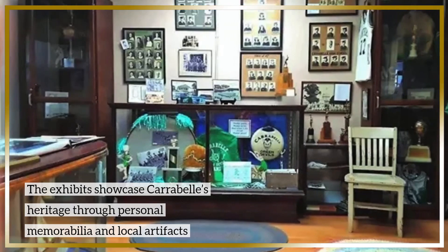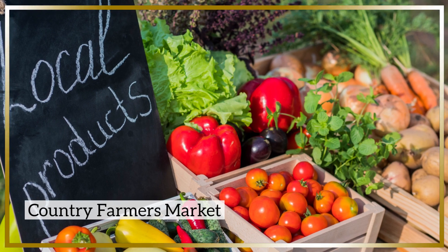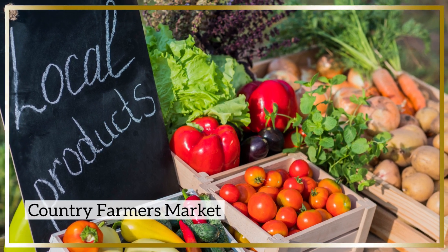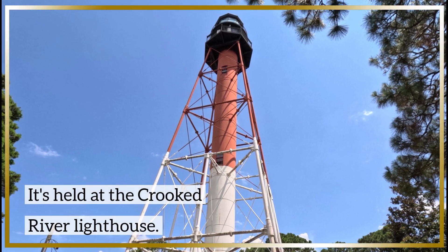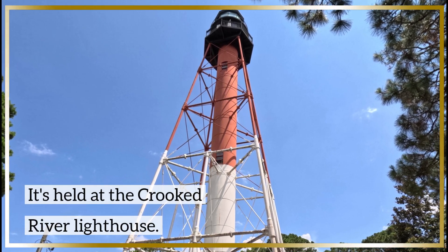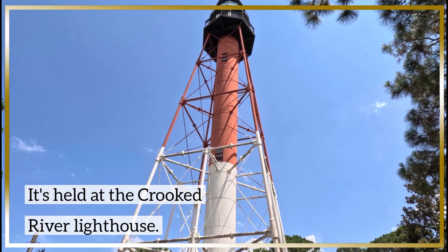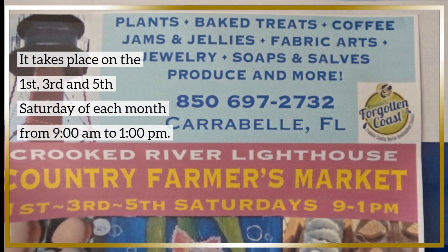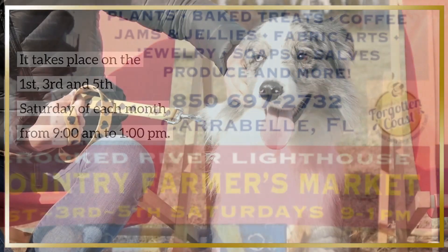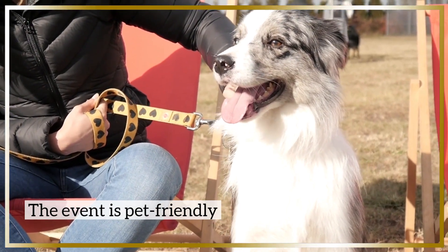Another way to get to know Carrabelle like a local is to visit the Country Farmers Market. It takes place at the Crooked River Lighthouse. This open-air market offers an array of farm-fresh goods and unique products. It takes place on the first, third, and fifth Saturday of each month from 9 a.m. to 1 p.m. We had a great time at this pet-friendly event and purchased some of the best boiled peanuts we've ever eaten.